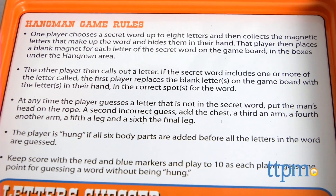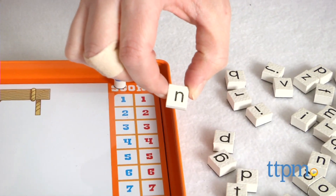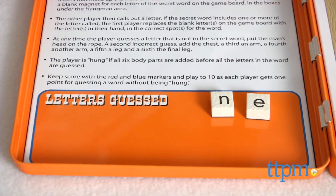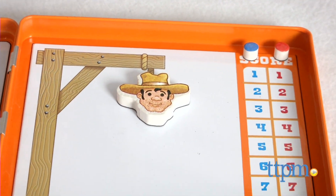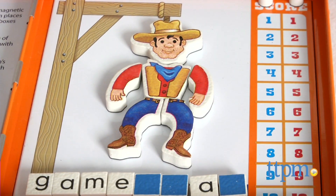Two players, ages 5 and up, take turns coming up with a secret word and having to guess the word by guessing letters that may be in the word. Each incorrect guess results in a body part being added to the hanging rope. After 6 incorrect guesses, all the parts have been added, the poor man has been hung, and the guesser loses that round.